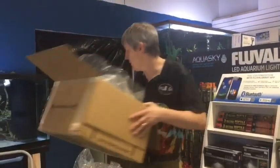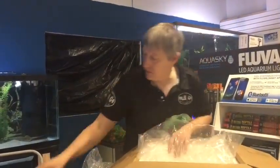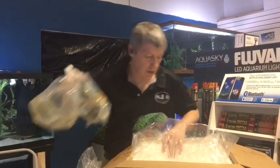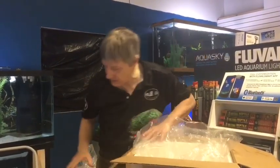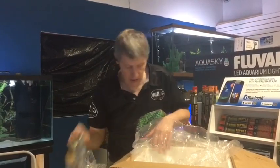Very fun Rasboras — they're good at about two inches, so a little bigger than what you'd think. You think mostly like harlequins or chili rasboras when you think of rasboras, but there's actually a pretty good bunch of one, two, even three inch rasboras that are a lot of fun.